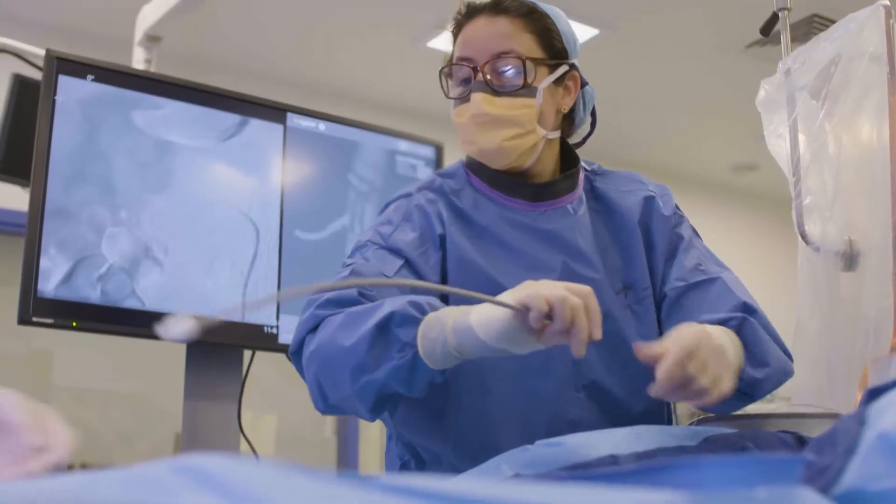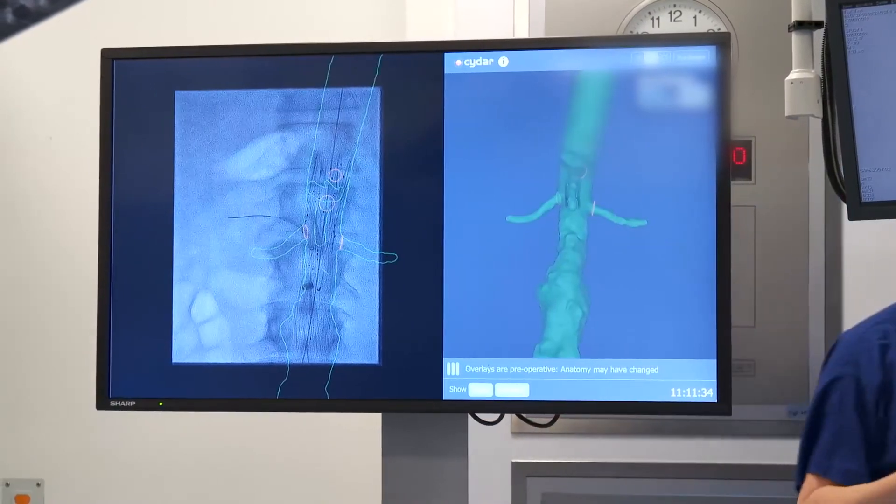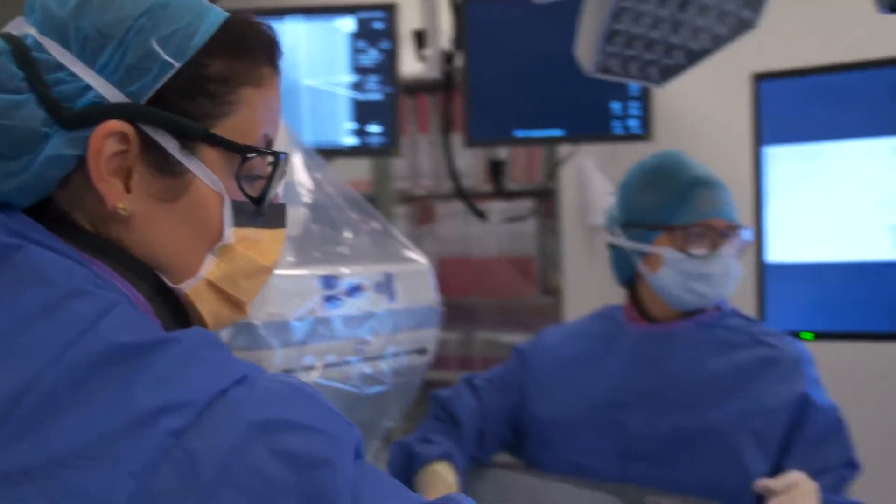The positioning is accurate to better than a fifth of a millimeter, which is really crucial because some of the target branch vessels surgeons are trying to insert guide wires into might only be three to six millimeters in diameter. Using patient-specific anatomy to tune the operation to a more accurate view is the ultimate precision medicine.